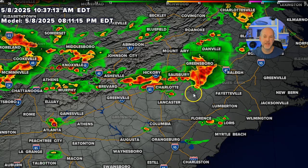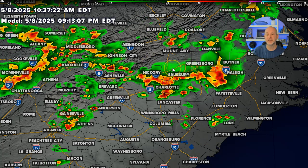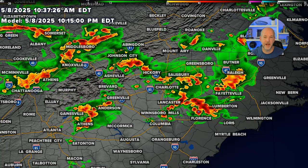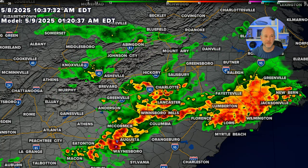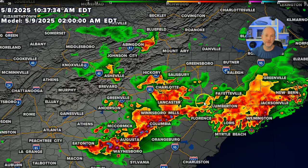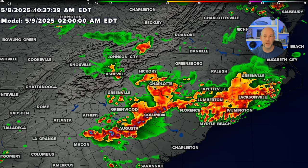Around 8 o'clock for the Charlotte Metro is probably the time frame we'll see things flare up, though you can see how scattered they are — moving west to east and then transitioning into more heavy rain. By 9, 10, 11 o'clock and into the overnight hours after midnight, these will linger into the overnight hours, especially down to the south, depending on how things evolve. They'll kind of push out as we get towards sunrise on Friday.